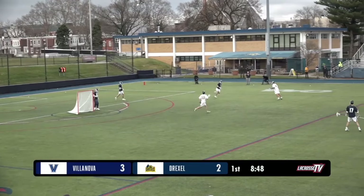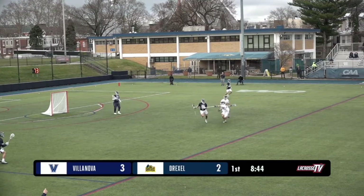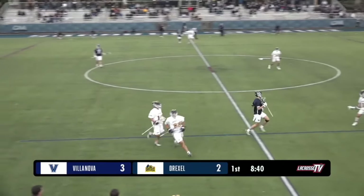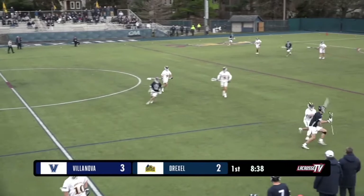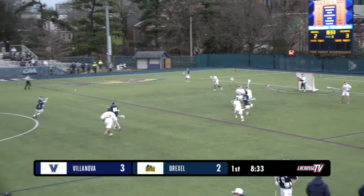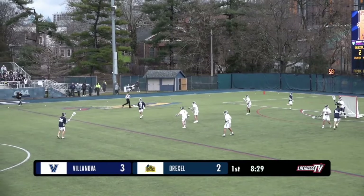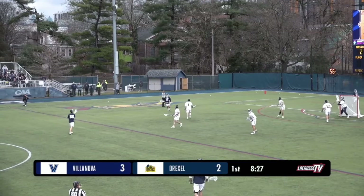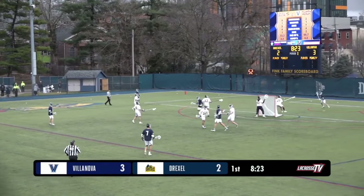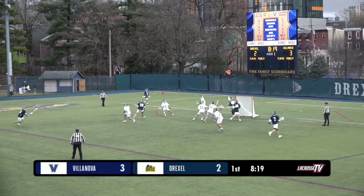The Drexel attack comes up short and Villanova gets the ball back — they get their first stop and we get halfway through the first quarter. The Dragons are putting a lot of pressure, but Villanova gets it to the attacking half. It's an underrated part of the game because sometimes you can cause a quick turnover and leave the defense out of position. Villanova able to hold on and start a new attack from behind.